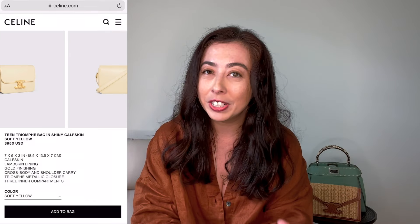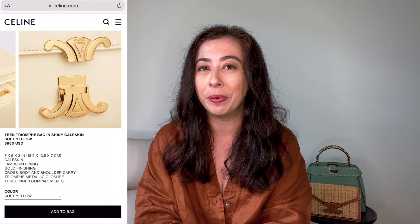My runner up for the muted colors goes to the Celine Triomphe in the soft yellow. Of course there's going to be Celine on this list and the Triomphe is one of those styles on my wish list. This particular combination — the light soft yellow with the gold — I actually like it. Not sure if I'm in love with that $3,950 price tag, but this is probably their best version of a yellow shade to date. Between the two, I'd still lean toward the Dior yellow shade. Let me know what you guys think.